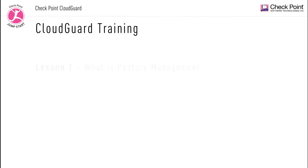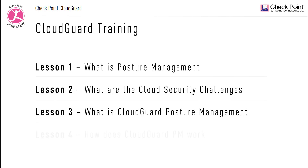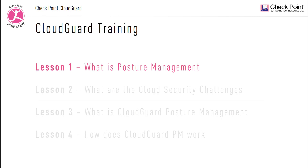Let's first take a look at the agenda of this training video. We're going to break this training video into four separate lessons, and each lesson will be a separate training video. Let's start with our first lesson — Lesson 1: What is posture management? We will start our first discussion with a network analogy that will hopefully help us clarify the difference between what is cloud security and what is posture management, with the main goal being why you need a posture management solution.